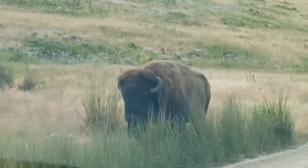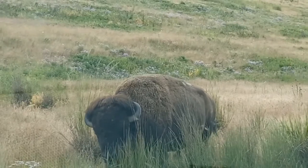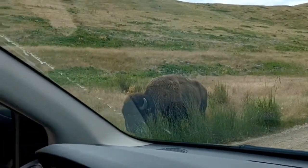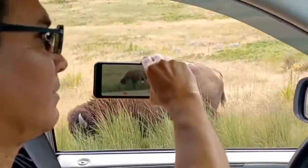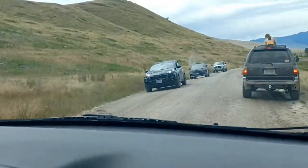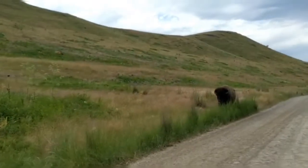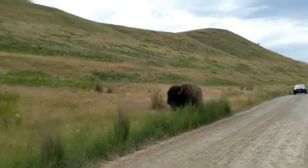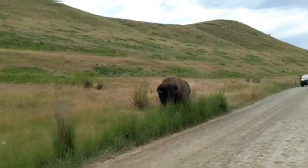Like I said, we've seen bison in Yellowstone National Park and in Theodore Roosevelt National Park and around Yellowstone — you see them all over. There's Mike videotaping this bull. Look how many cars are there. It's so magnificent to see this bull walking along the side of the road. Wow, just magnificent. I love it.